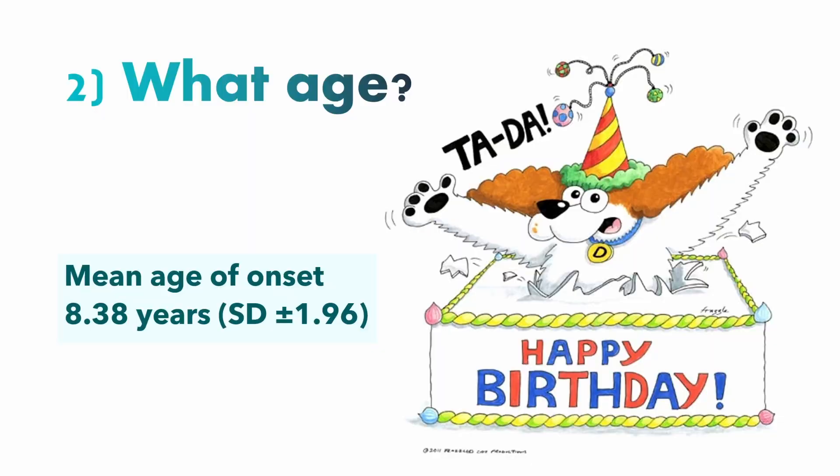Our second point is the age of onset, which for most Cavaliers is when they're about eight. Occasionally it's seen a bit younger, from about six years of age. And usually, if they're going to develop it, you will have seen signs of it by 10 years of age.